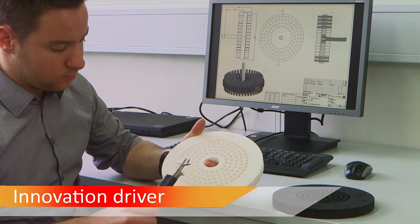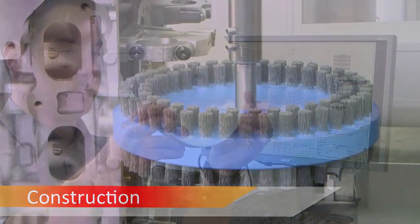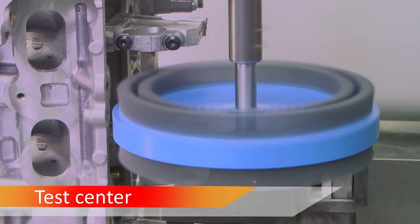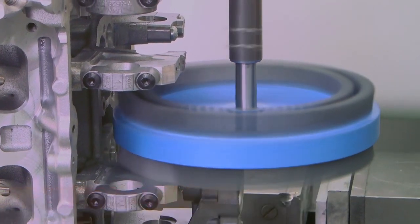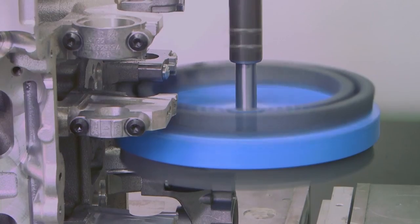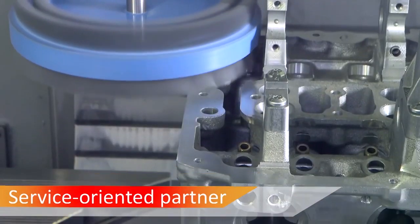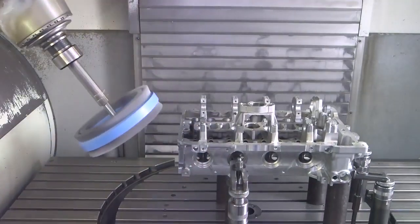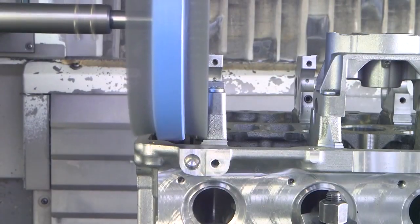In our research and development department, we construct the most suitable brush for you. And we are testing them down to the smallest detail. As a service-oriented partner, we are supporting and consulting you at all times. No matter which application you are facing, Kolenkoti is always at your disposal.